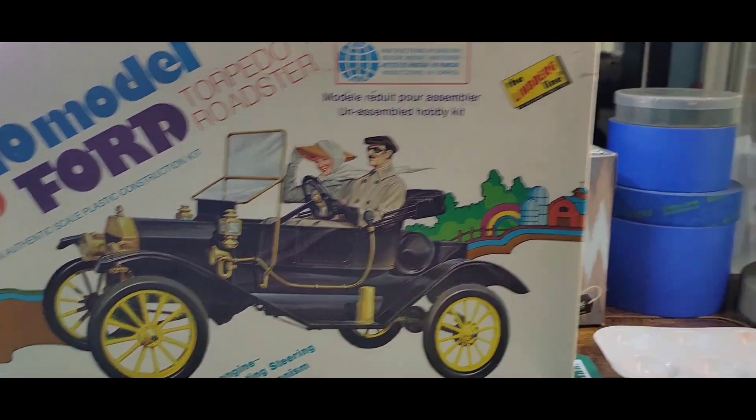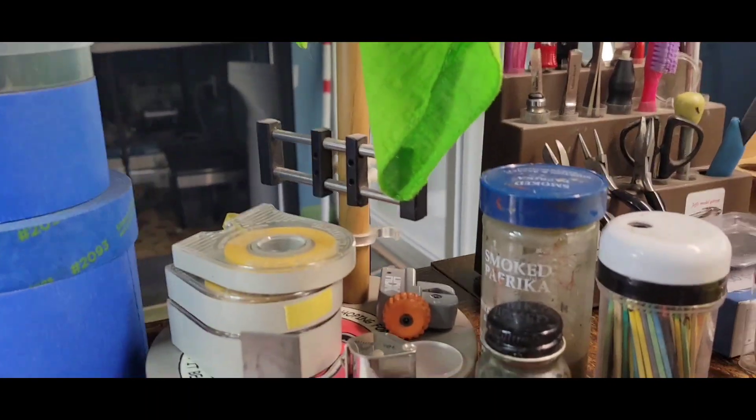Good afternoon everyone, hope everybody had a nice weekend. It is Monday at 1:30 in the afternoon, not bad out there — it's better than the last few days. We had nothing but rain for three days and the rivers have come up quite a bit. We're at about 60 degrees but it's windy, supposed to be showers on and off all week. Anyway, I got that car done.